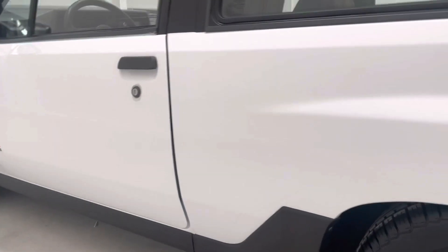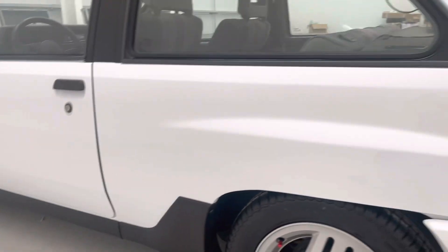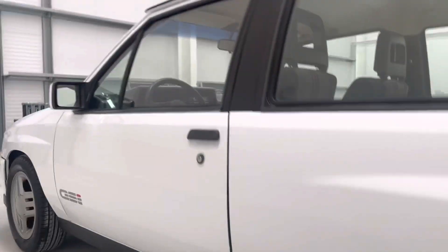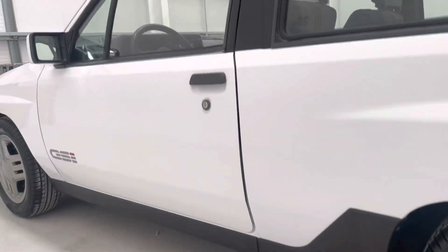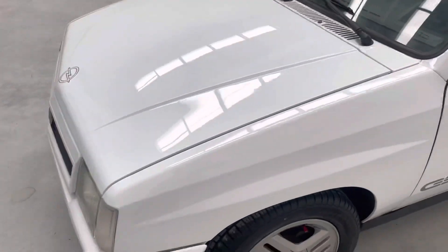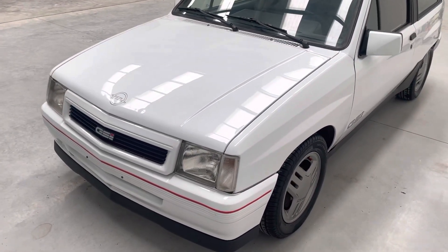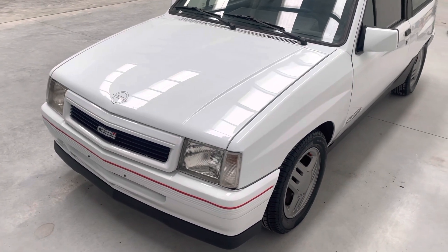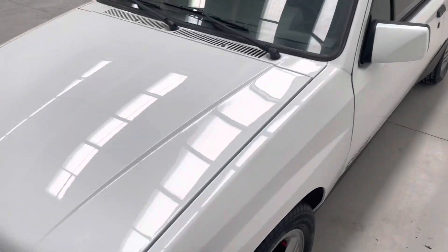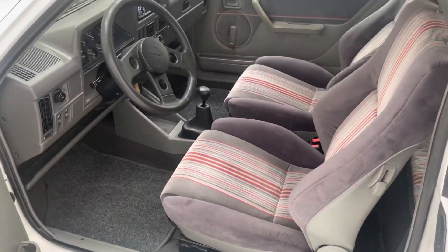Inside is absolutely spot on — obviously there are a couple of imperfections, it is an age-related vehicle, but where do you find them? Underneath the car is rock solid. It's come from Spain — an absolute mission to get these cars into the UK because of Brexit. Everything's been done properly.